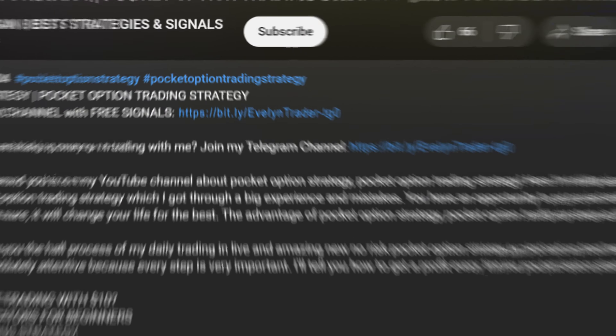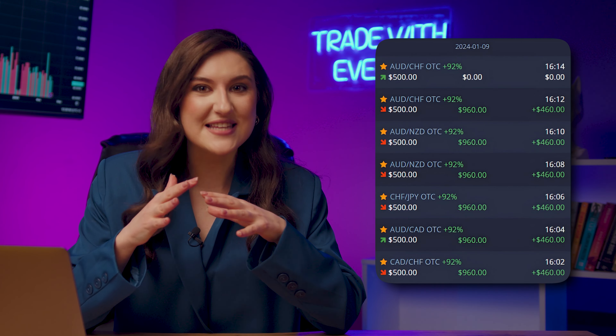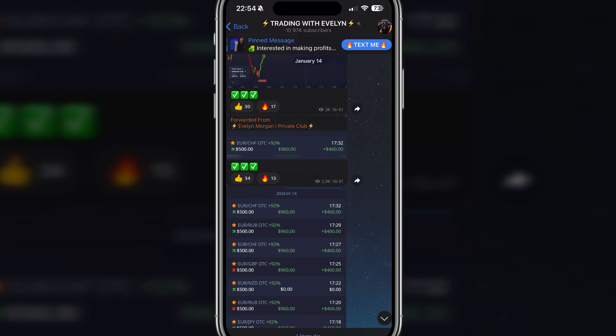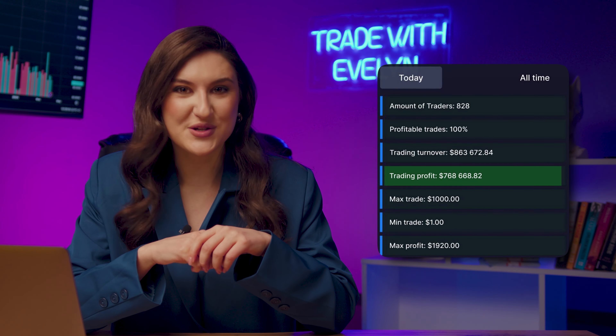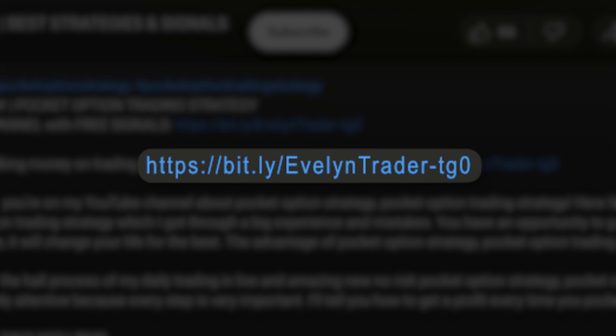Attention — this is important! If you click the link in the description right now and join my Telegram channel, you will be able to receive free trading signals every day. That means you can simply copy my trades. Over 14,000 subscribers are already doing this and together earning up to $740k dollars a day. Don't waste time! Click the link in the description and subscribe to my Telegram channel right now. You can also find the link in the first pinned comment below the video.